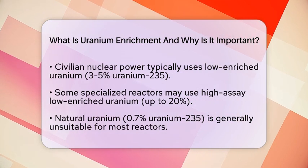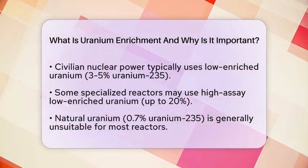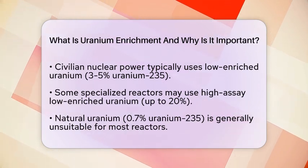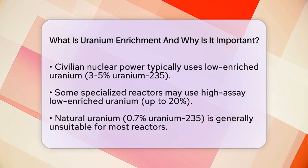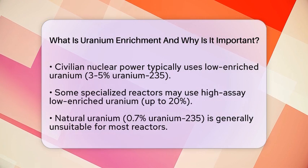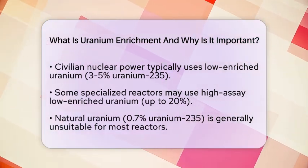When enrichment goes beyond civilian levels, it can produce highly enriched Uranium, which is typically above 90% Uranium-235. This is considered weapons-grade material. The ability to produce nuclear weapons is a major concern, making Uranium enrichment a sensitive technology that is closely monitored on an international level.